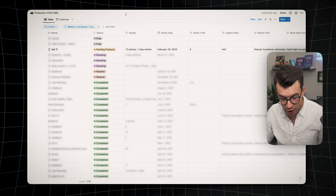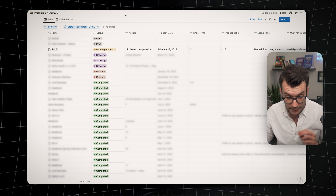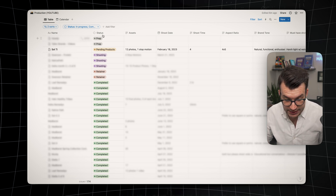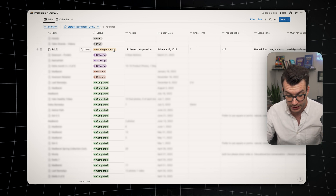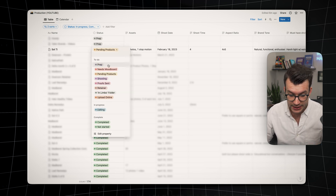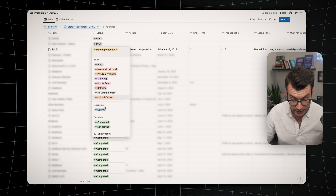Right here you can see my database with all of my clients — a lot of this is blurred out for confidentiality. Inside here is my entire project management system for my clients. You can see the status up here with the current status of each client. We're going to use Salty as an example — a previous client from earlier this year. When clients work with me, they go through this entire process: prep, mood board, pending products, shooting, signing proofs, retainer, and a bunch of other stages. This allows me to stay organized.